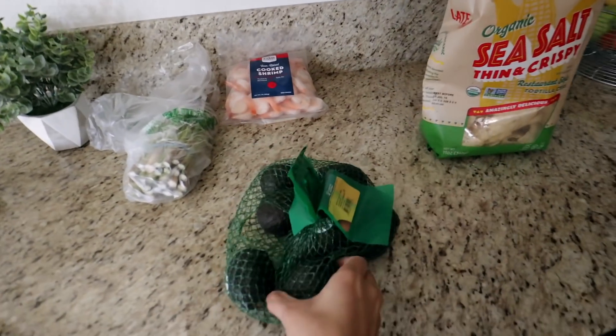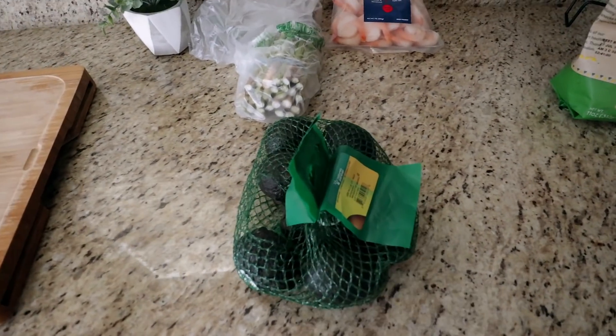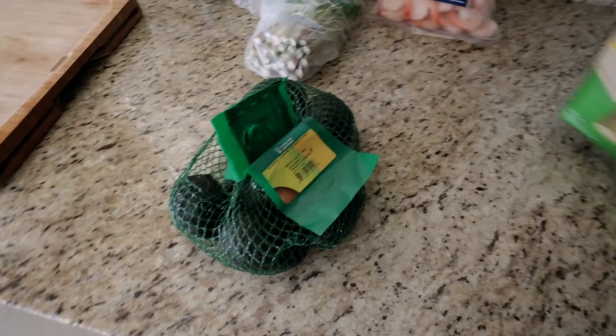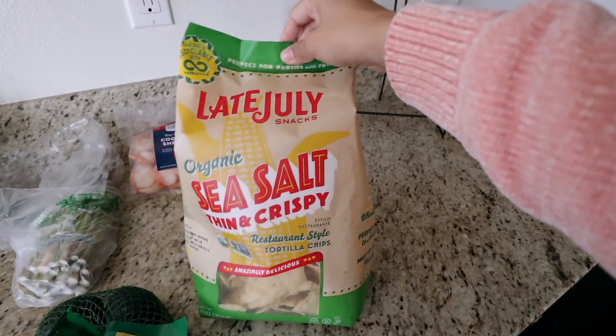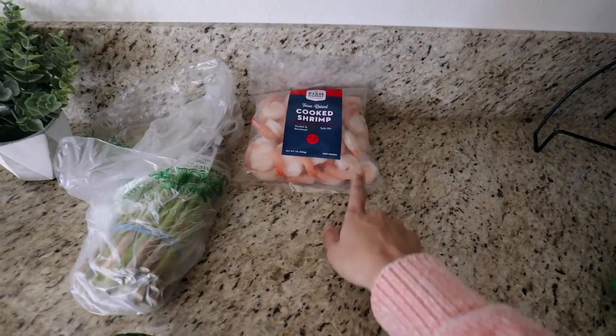Here are the avocados — they're really soft. I used one this morning. That's the thing I hate about avocados: they go bad so fast that you really have to only buy a couple at a time. I'm also going to be eating some sea salt chips. I'm also thawing out some pre-cooked shrimp because that's the plan for dinner tonight.